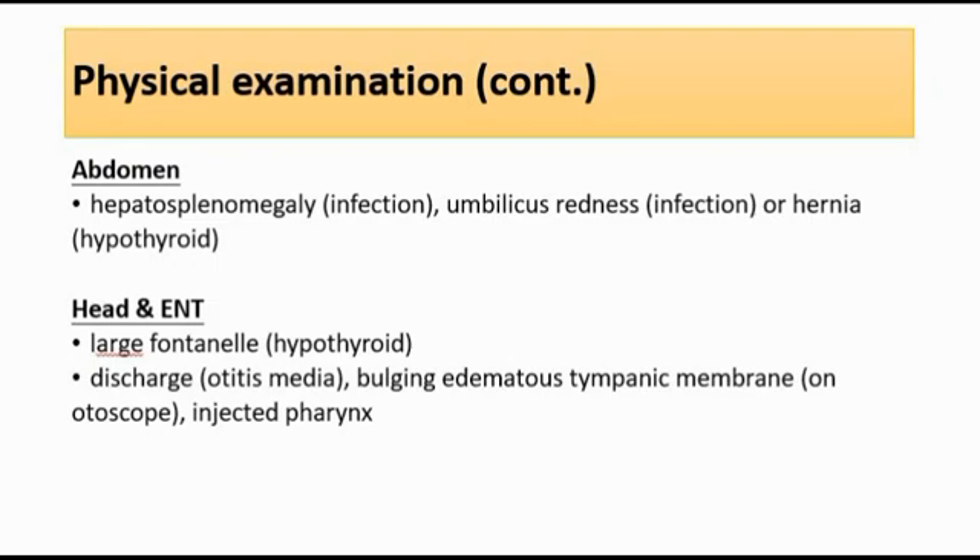If there is an umbilical hernia, it might suggest hypothyroidism, where we will need to do thyroid function tests to confirm. We should also check the head and the ear, nose, and throat — look for a large fontanelle. For ENT, we can look for any ear discharge that might suggest otitis media, or a bulging oedematous tympanic membrane on otoscopy, and also injected pharynx, because infection is one of the causes of neonatal jaundice.